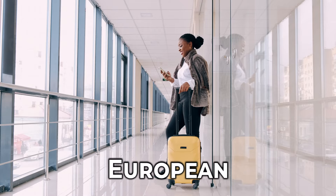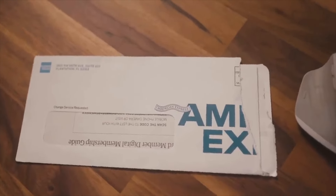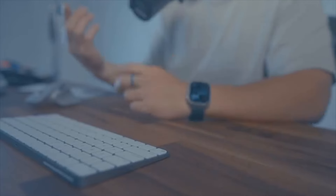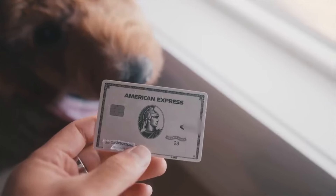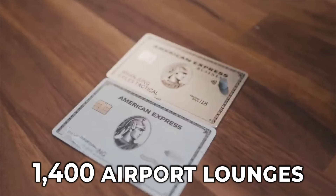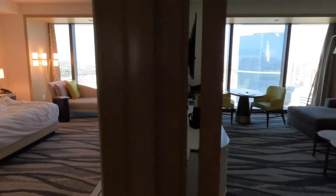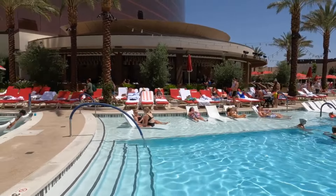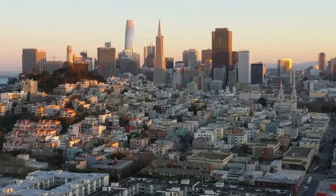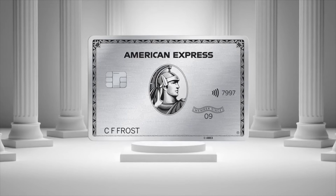Now let's see what benefits European travelers get. Traveling through Europe can be a juggling act with all those different currencies. The Amex Platinum Card in Europe throws you a lifeline with a Platinum International Currency Card, letting you pay in either US dollars or euros no matter where you roam — no more scrambling for local cash. Picture yourself relaxing in over 1,400 airport lounges across Europe. The European Platinum Card also grants access to the Fine Hotels Plus Resorts program, comprehensive travel protection, and a dedicated 24/7 Platinum Concierge. Talk about VIP treatment. European explorers, which feature of the Platinum Card seems most useful for your adventures?